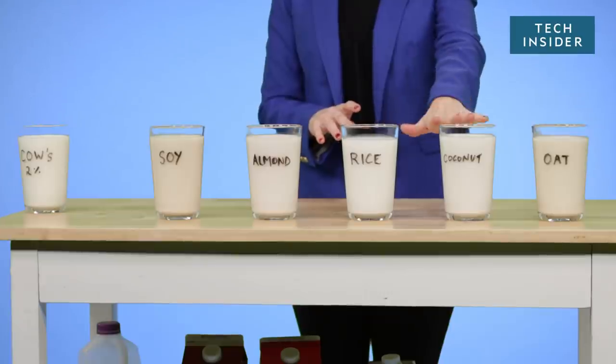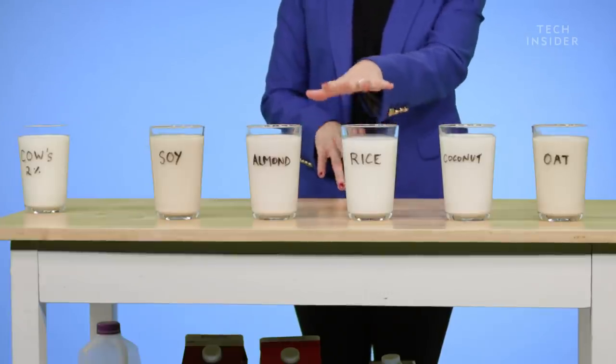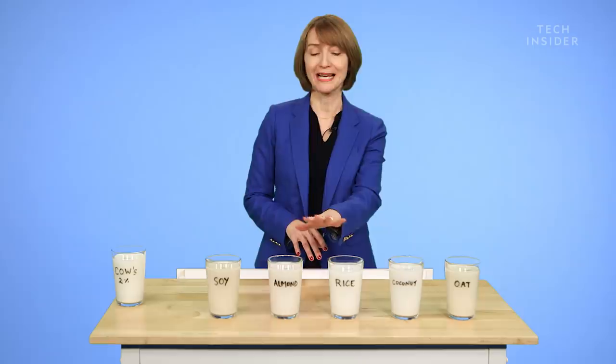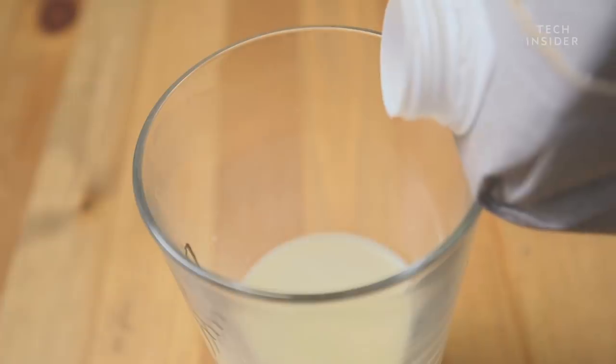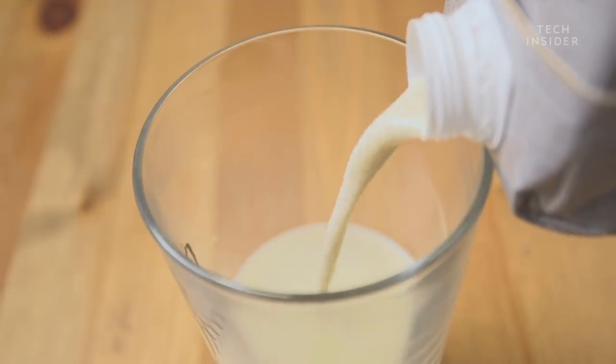Rice milk, coconut milk, and almond milk are very low in protein. So if you're looking to get a vegetarian or plant-based protein source, these are not very good. That's registered dietitian Marion Grouch, who is going to help us sort through all of these different non-dairy milks and tell us which ones might just be better for you.